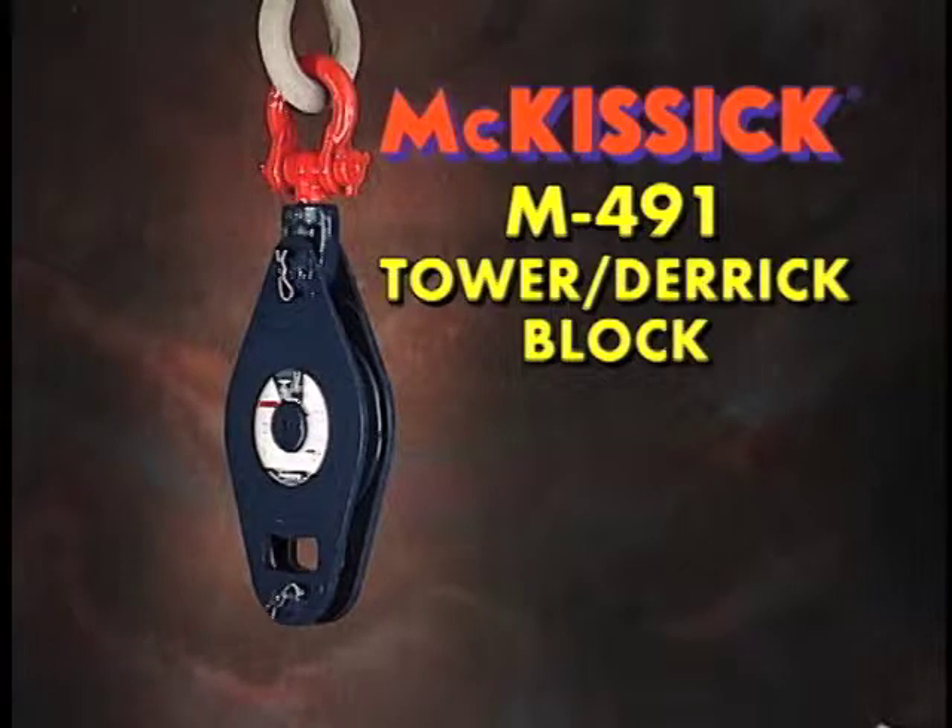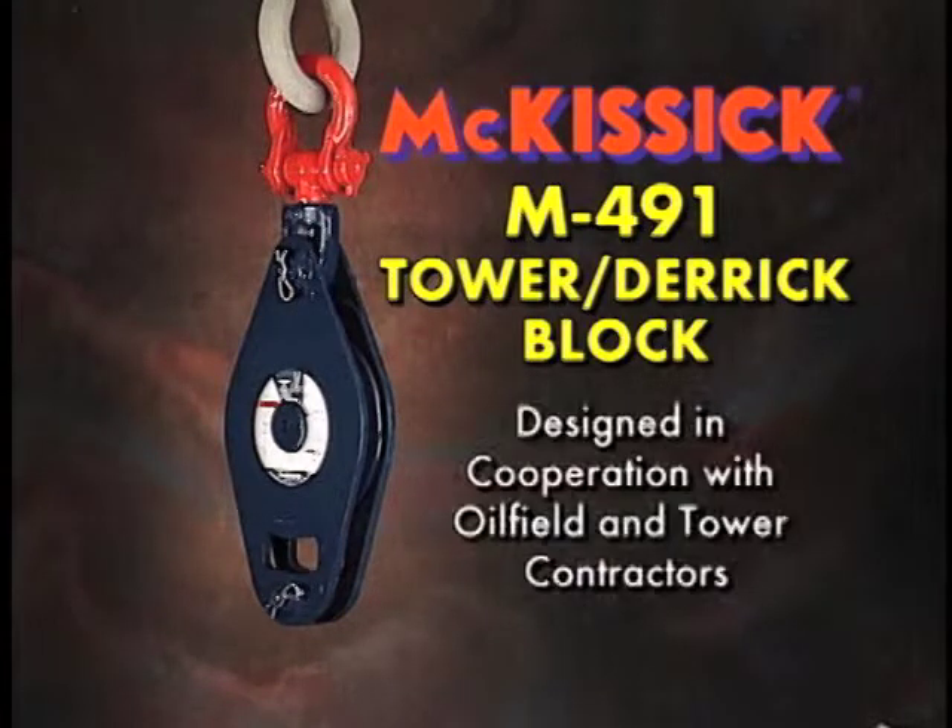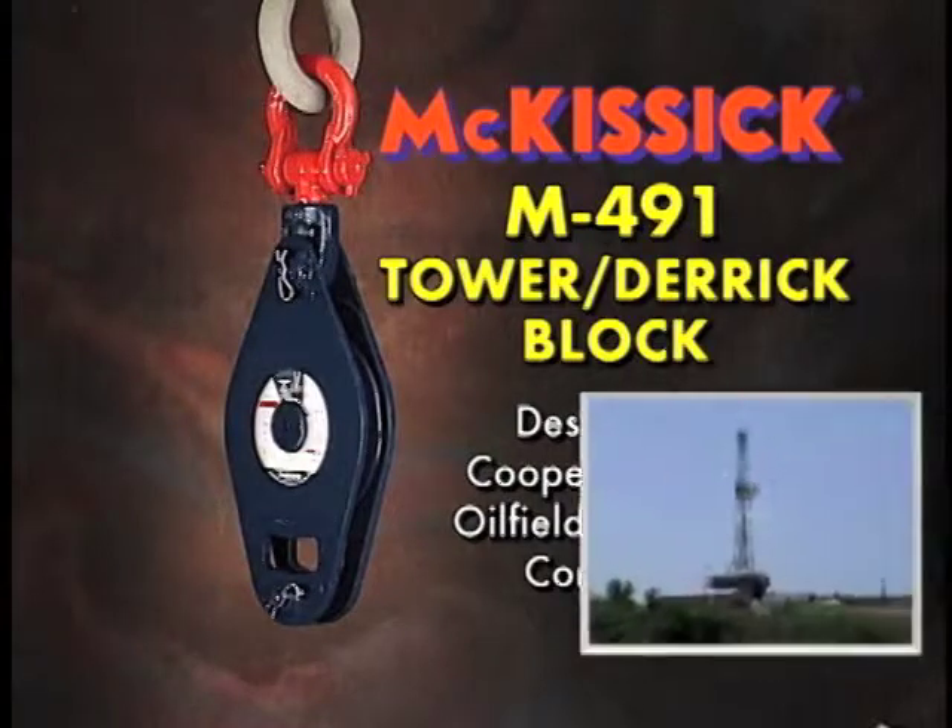The latest addition to the McKissick Block Line, the M491 Tower Derrick Block, has been designed in cooperation with oil field and tower contractors to meet their challenging and demanding needs.